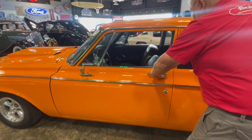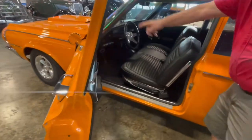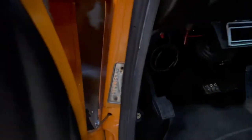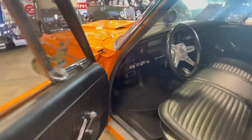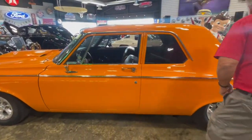See how nice that door shuts? The other side is the same way too. I wanted to show you that the VIN tag is right there on the door jamb, right where it's supposed to be. So you can see that. That's how it closes.